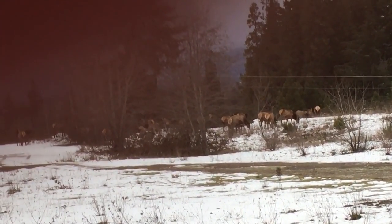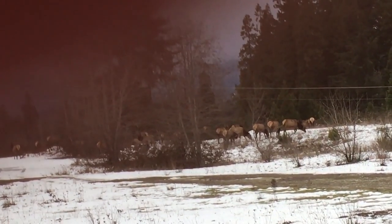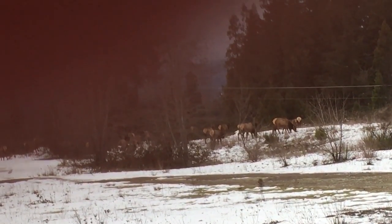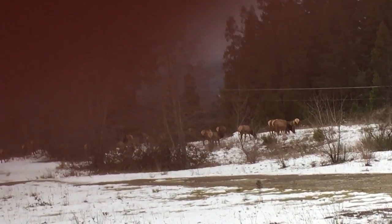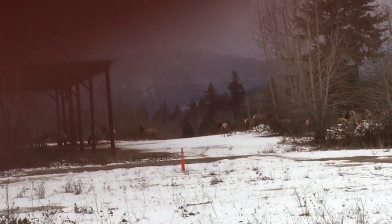Sometimes I'll come out here and walk and realize they've just come past. Because we're usually out walking a little bit later in the morning, so by then the elk have done their thing here and gone back up the hill. But their body odor is quite strong.